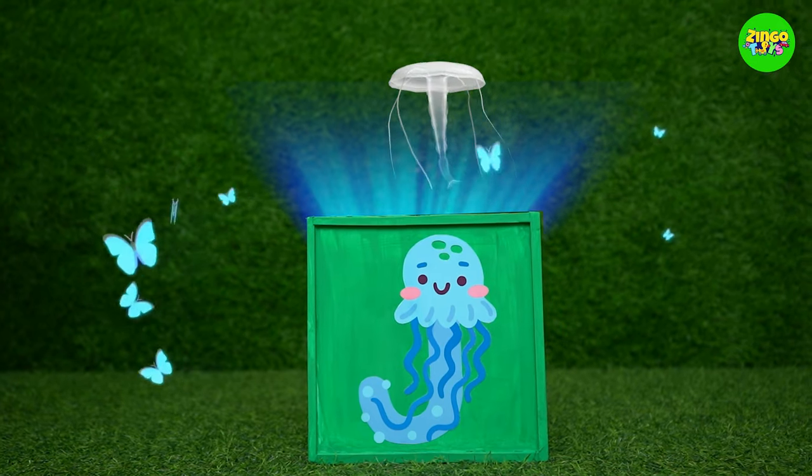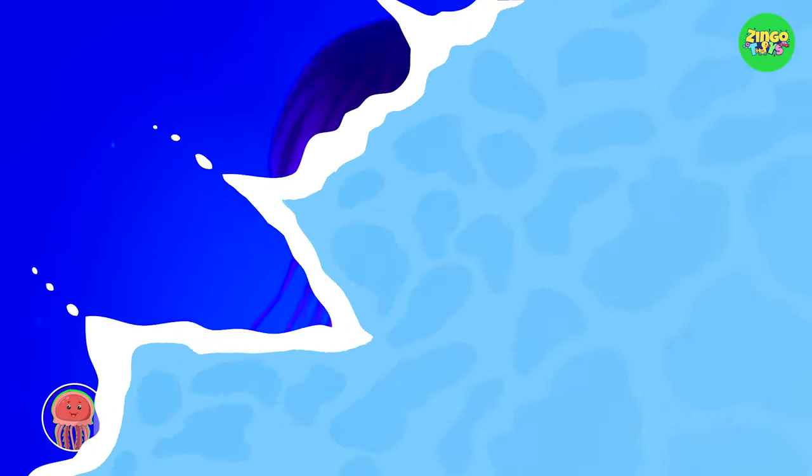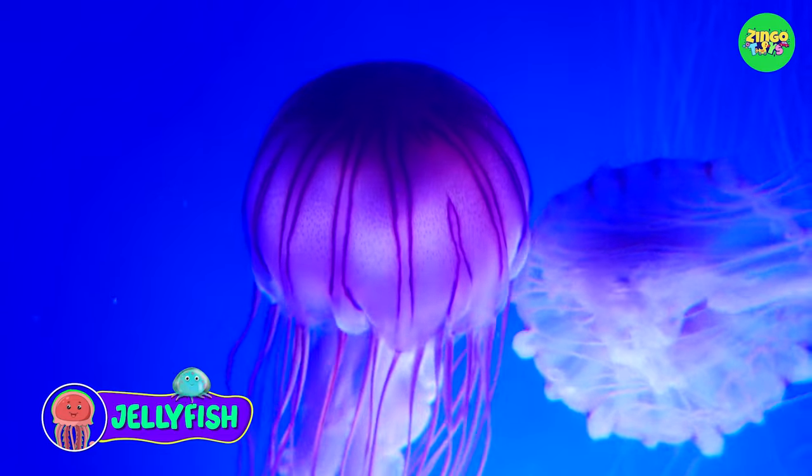It's a J! J for jellyfish! Whoa! Jellyfish are so beautiful!